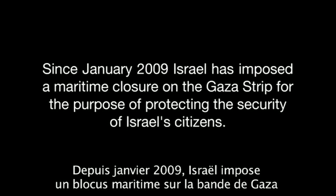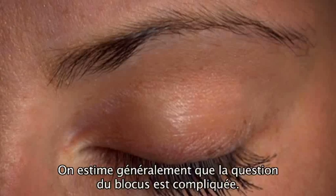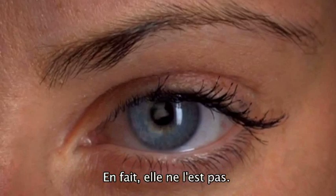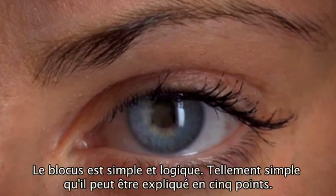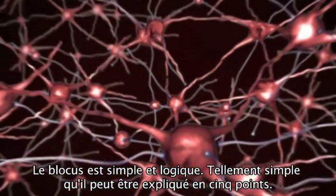Since January 2009, Israel has imposed a maritime closure on the Gaza Strip for the purpose of protecting the security of Israel's citizens. It is customary to think that the closure is a complicated matter. In fact, it is not. The closure is so simple and logical it can be explained in five steps.